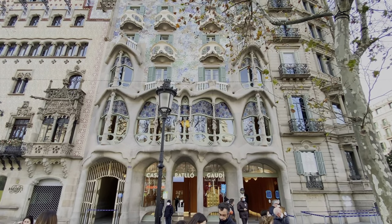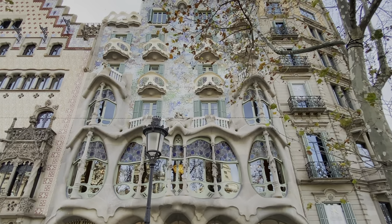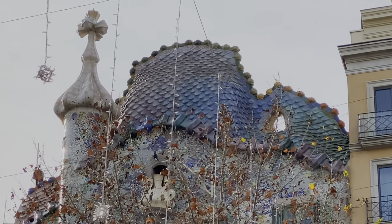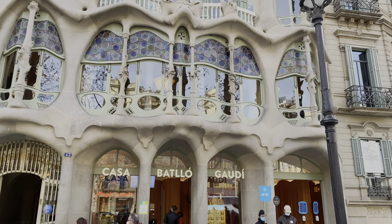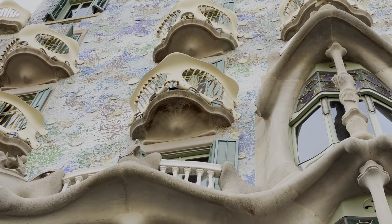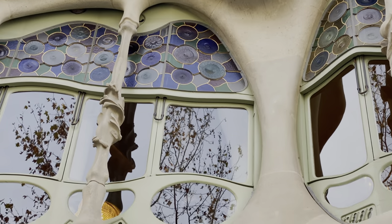You can see that the style it has been built in — the modern style — is very soft, very rounded shapes, and the inspiration is taken from nature where there are no straight lines. The roof of the building looks like a dragon's back; it has scales in it. Up close, the building is even more beautiful, and the tiles that decorate the facade — the color scheme reminds me of the impressionist painter Claude Monet with his water lilies.